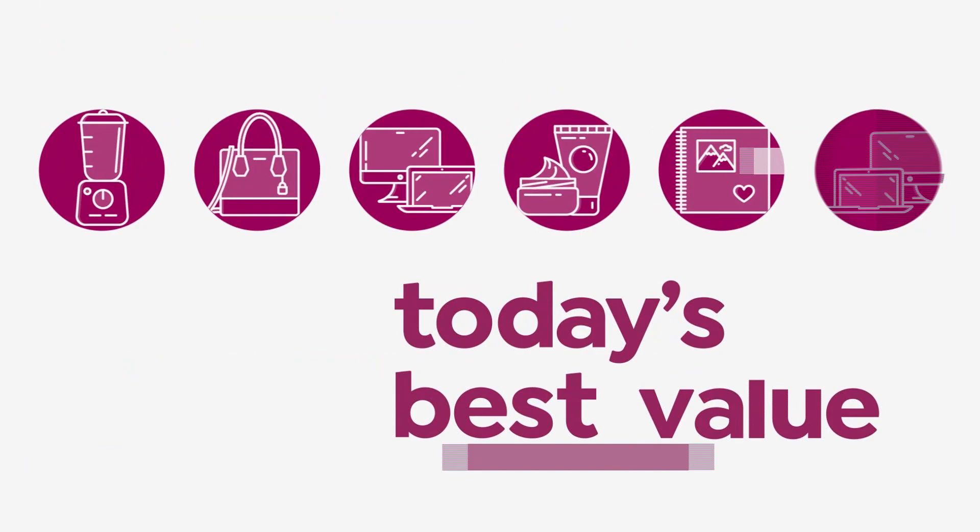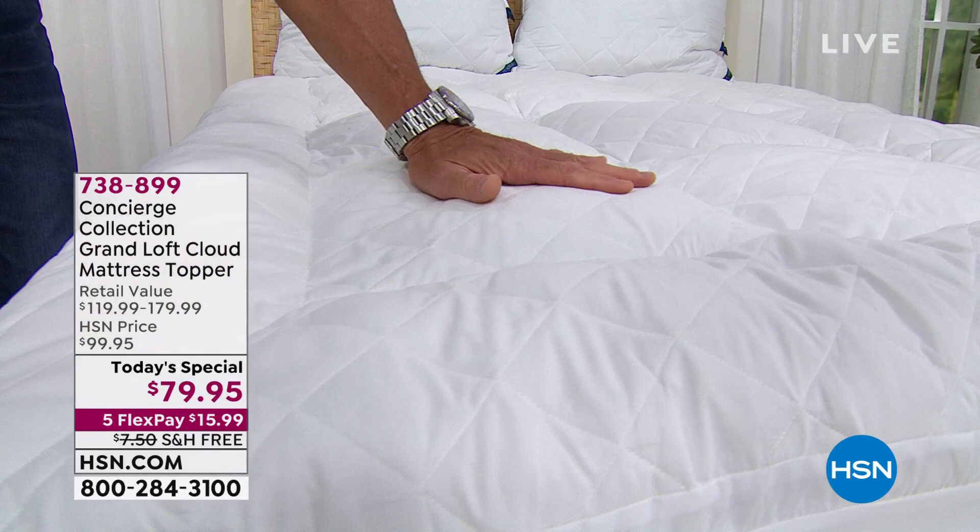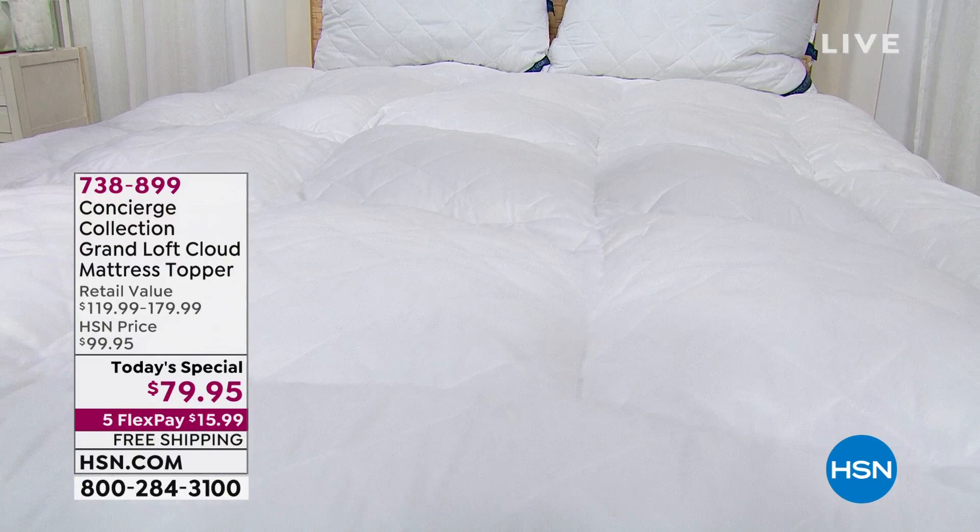Just look at it. Take it in, take your time, enjoy. Have you ever seen loft like that? Never. The loftiest, most supportive, most incredible mattress topper we have ever done. $20 off today, free shipping and handling. If you want to transform your sleeping experience, this is the way to do it. I call it a whole new level of cozy comfort. It truly is amazing.